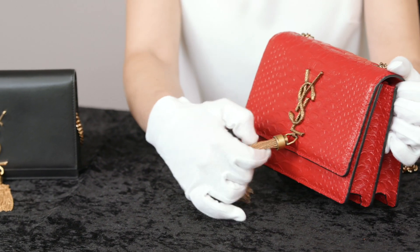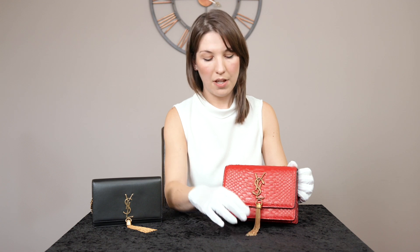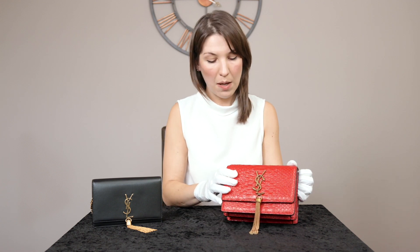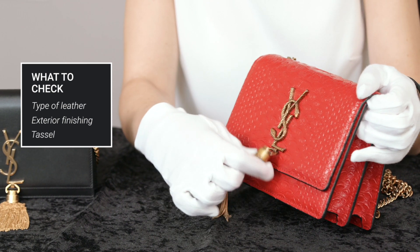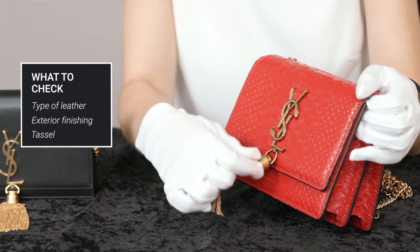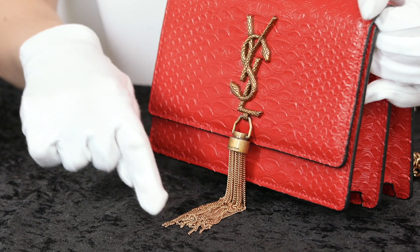The main feature we are looking at on the exterior is the metal monogram and the tassel. On the fake handbag, the tassel is extremely loose — that might not normally be a flag on its own, but it also squeaks. The tassel is also extremely thin. We're lucky today because we actually have the authentic version of this handbag to show you the comparison.